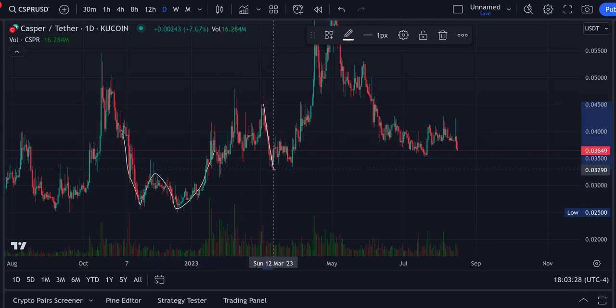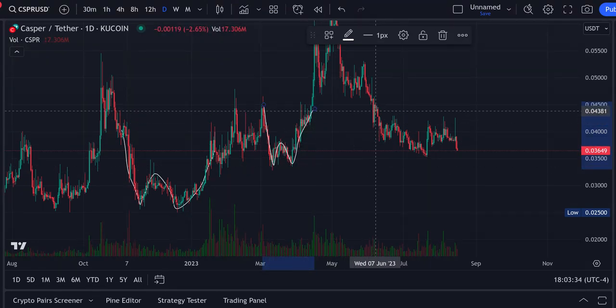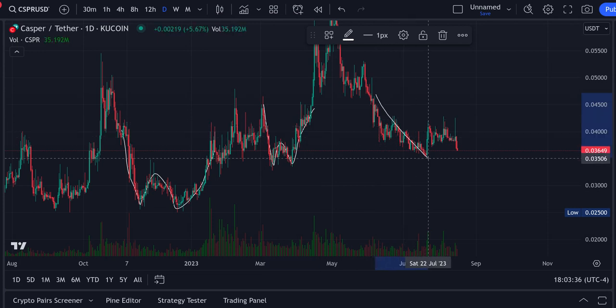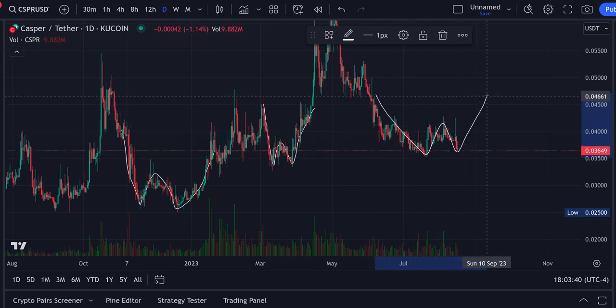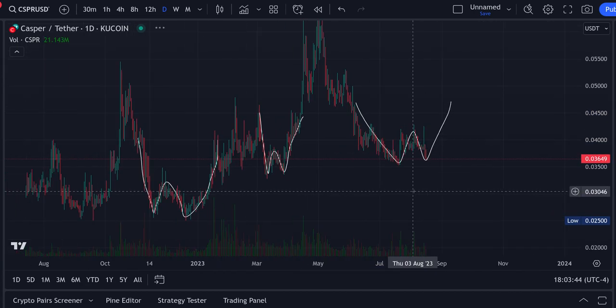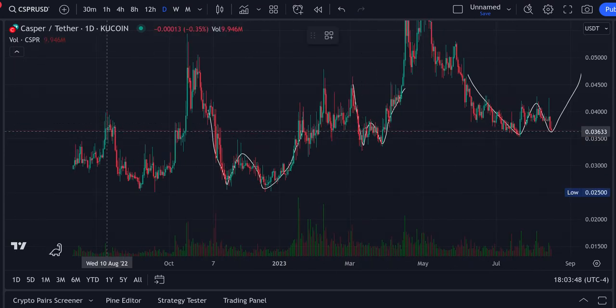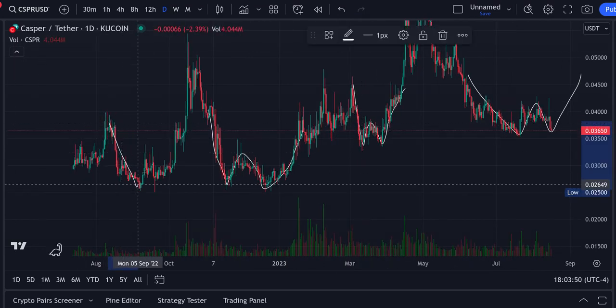Over here you had your pull down, your bottom, your pull up, your bottom — your W formation. Look where that went. And over here you have your pull down, your bottom, your pull up, your bottom — should be the same exact thing. A W is a very bullish pattern. You can see them everywhere in charts — here's another one right here, you got your boom up, bottom right there, W formation.